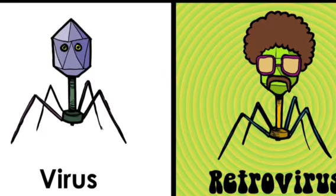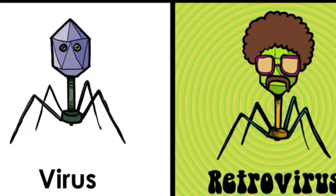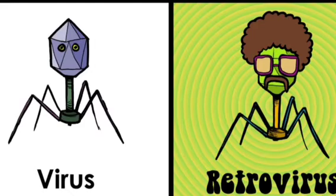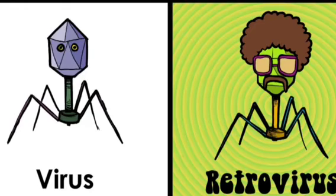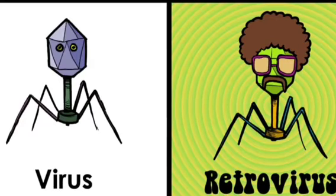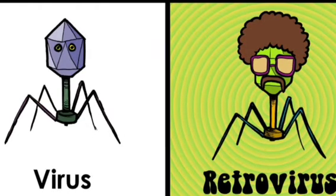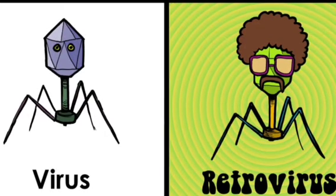Once the T4 cells are killed, the normal opportunistic bacteria in your body can now thrive and do damage. You're going to find things like candidiasis, cryptosporidiosis, cryptococcus, toxoplasmosis, herpes simplex, herpes zoster virus, cytomegalovirus, number one being Pneumocystis pneumonia, and Mycobacterium tuberculosis. Also Mycobacterium avium complex — these are the first opportunistic infectious diseases you're going to see.